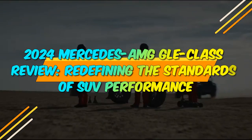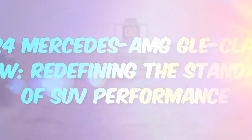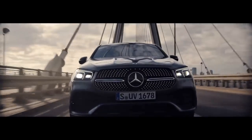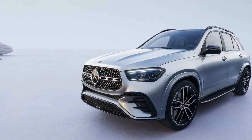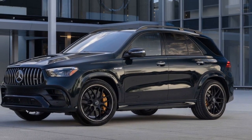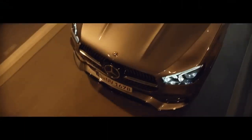2024 Mercedes-AMG GLE Class Review: Redefining the Standards of SUV Performance. The year 2024 marks an exciting chapter in the world of luxury performance SUVs, as Mercedes-AMG unveils the latest iteration of their esteemed GLE Class. The 2024 Mercedes-AMG GLE Class continues to uphold the brand's reputation for combining opulent comfort with unbridled performance. In this comprehensive review, we will delve into the various facets of this outstanding vehicle, including its design, performance, technology, and overall driving experience.